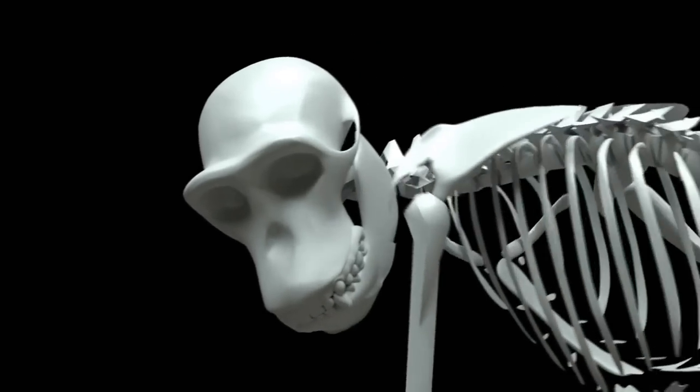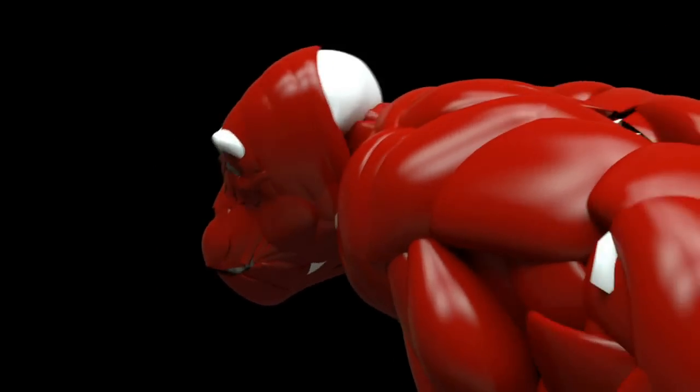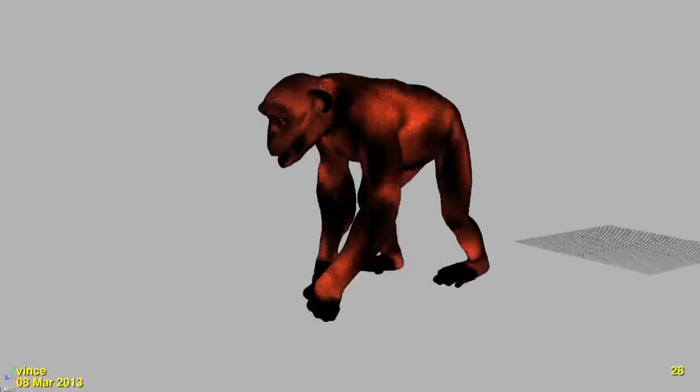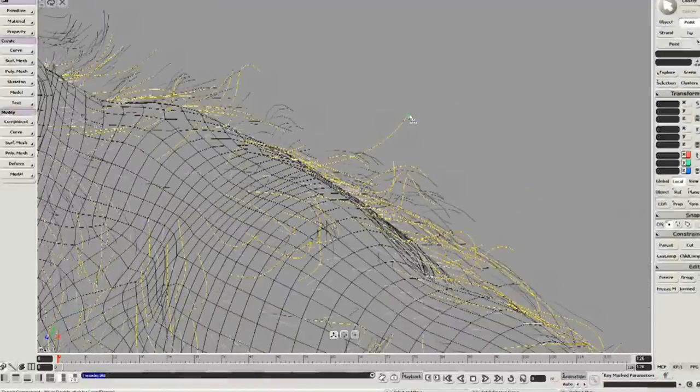I really think we pushed it really far in terms of details. We really focused on all the muscles, bloodstream, pores, hair. All the details is what makes it different and what makes it real.